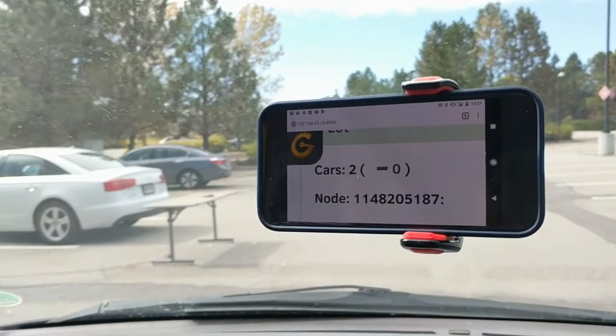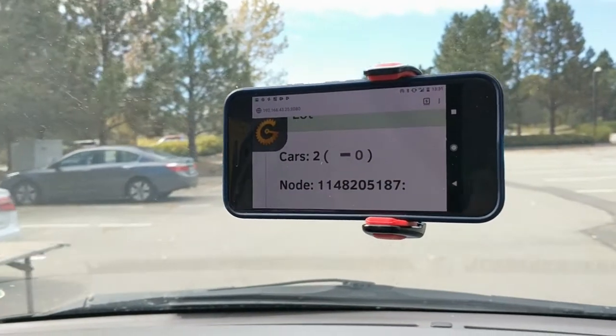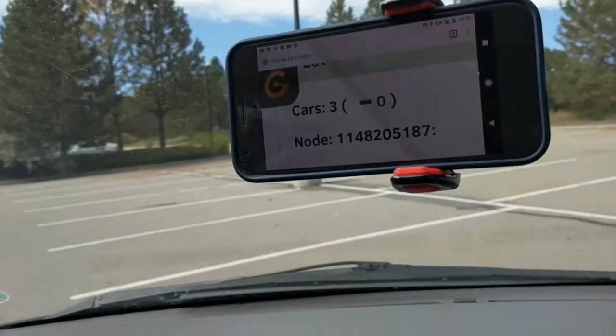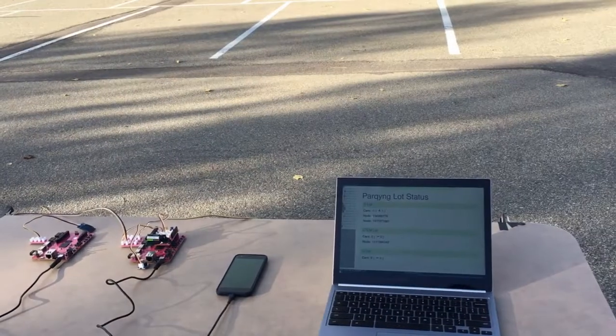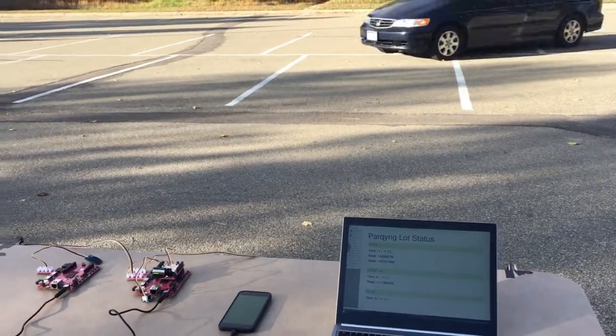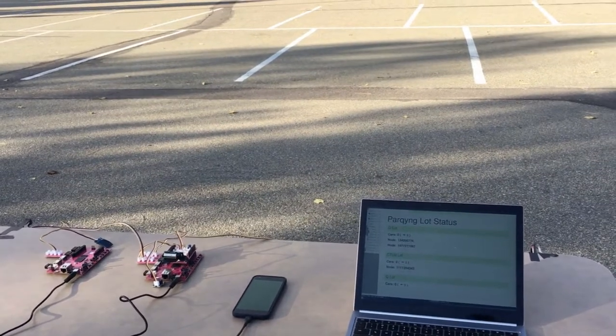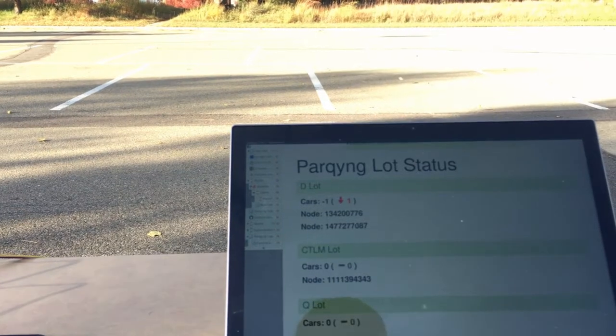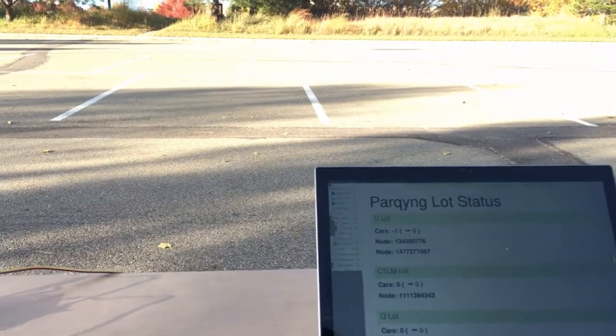Each node connects to a central server to create a comprehensive, up-to-date picture of the parking situation. These nodes are powered by the Xilinx Pynq Z1 platform and utilize the latest FPGA technologies. Users can use the Parking web application to check the status of all the lots and determine which one has parking spots left.